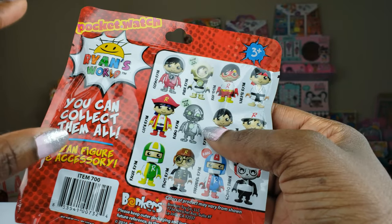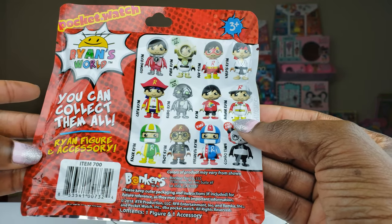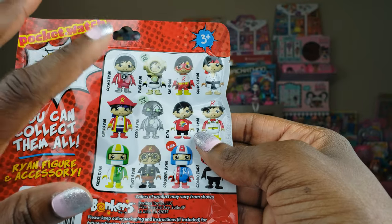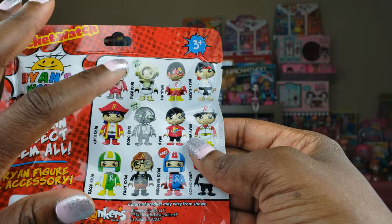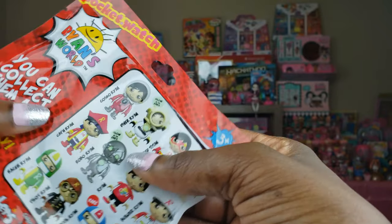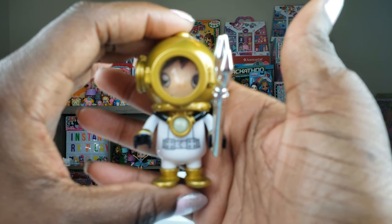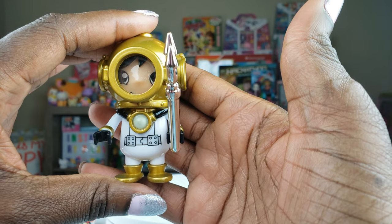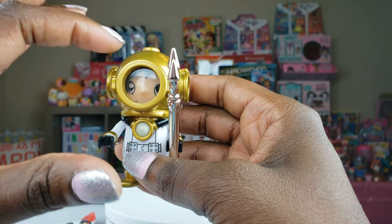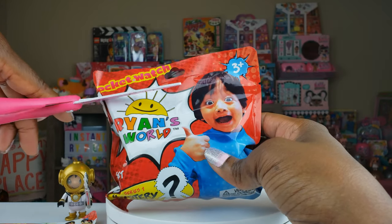On the backside of the packaging — now that I have the actual figure outside — you can see it a little better. You can collect them all: Ryan figures and accessories, and there are so many different ones. There are even glow-in-the-dark ones! I just realized that the one we got is a glow-in-the-dark — that's Diver Ryan, and he glows in the dark! We're going to turn off the lights to see if it shows on camera, but first let's see what other figures we get.